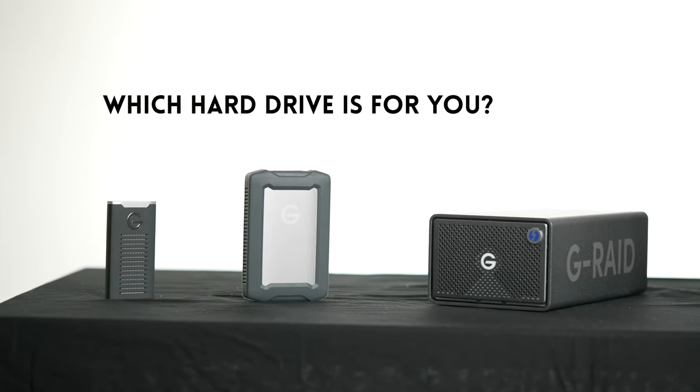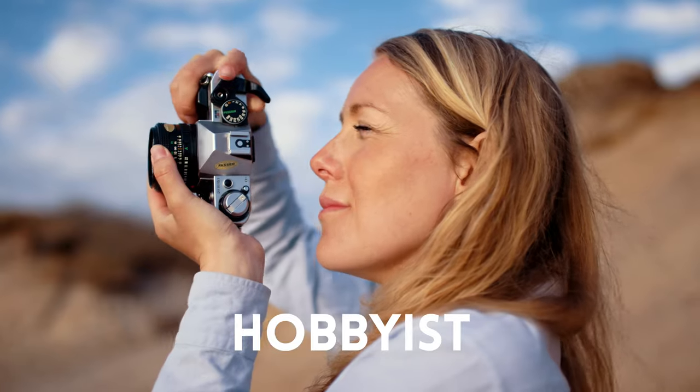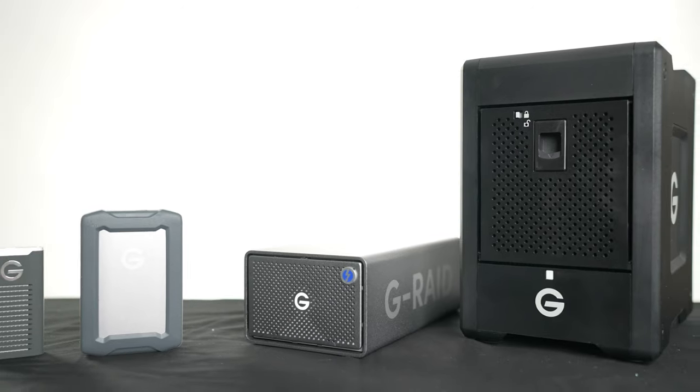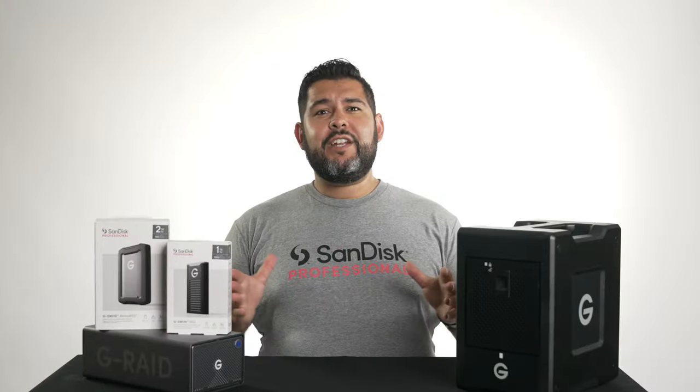These days it doesn't matter if you're a professional photographer, videographer, or if you're a hobbyist. Establishing a good file management system is super important and critical for staying organized. But first we need to go over the differences between types of hard drives and the basics of media storage and how they can help benefit your workflow.